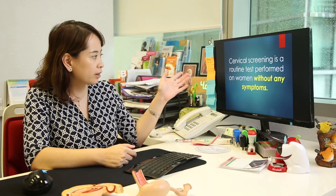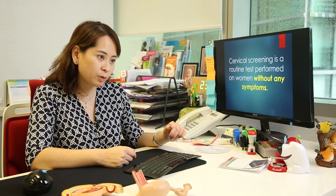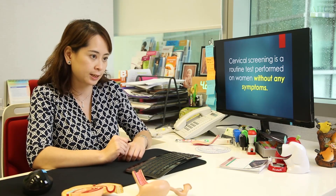Cervical cancer is the most preventable gynae cancer because there's a pre-cancer phase which you can screen for. Cervical screening is a routine test performed on women without symptoms, because pre-cancer does not have symptoms. We normally recommend doing a Pap test every one to three years, and now we have the advantage of HPV testing, because testing for the virus gives us higher accuracy as to whether there will be cervical disease in future.